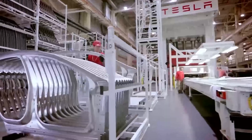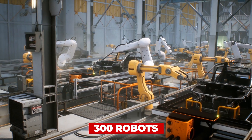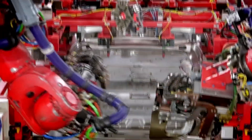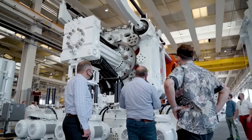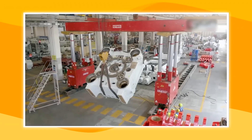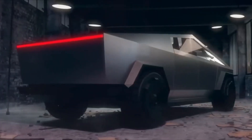Prior to using the Gigapress, the lower rear of the Model Y was made out of 70 separate pieces assembled with the help of 300 robots. The press reduced the number of parts needed to speed up the manufacturing process and reduce cost and complexity. Tesla began implementing more casting machines at its Gigafactories and shipped its fourth press to its Texas facilities.